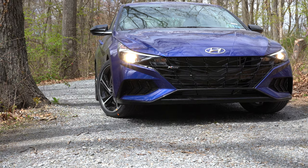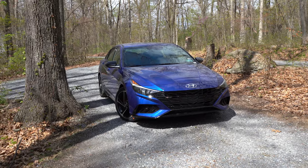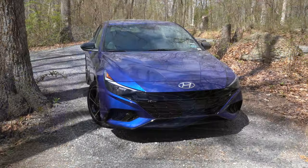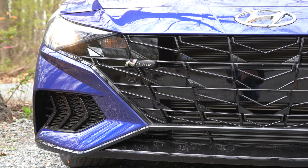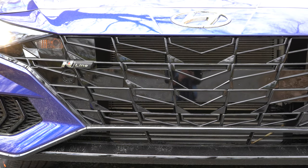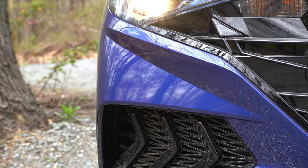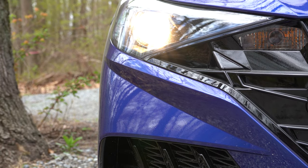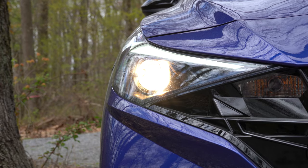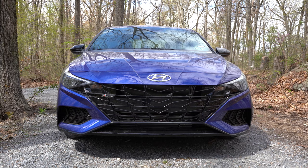Here she is — the 2021 Hyundai Elantra N-Line finished in Intense Blue. The Elantra has been completely redesigned for 2021. Starting up front: there's an N-Line specific front grille with N-Line badging in the upper corner, a gloss black front lip, and front air curtains at the corners to help direct air around the wheels. The headlights are projector beam halogen with automatic feature and LED daytime running lights. I love the low hood line up front — definitely gives it a more aggressive look.